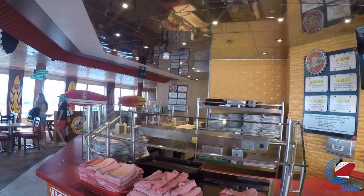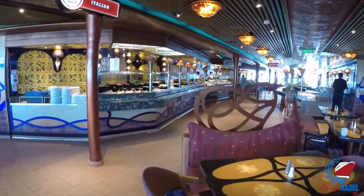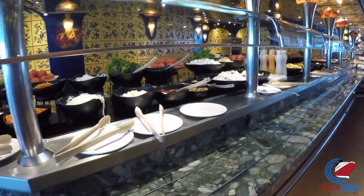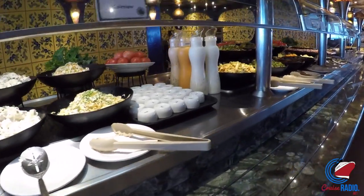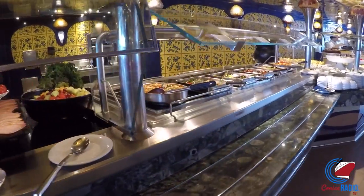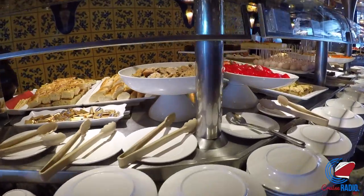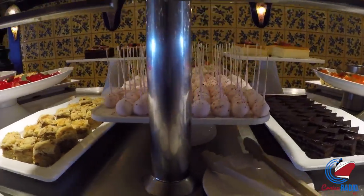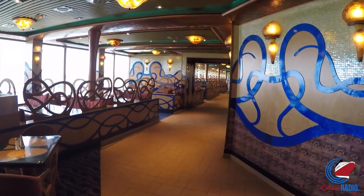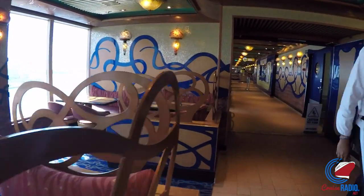Guy's Burger Joint is open from about 11:30 to 6 on embarkation day, then 12 to 6 on sea days and Nassau day — grab a napkin because those burgers can get greasy. The Lido deck marketplace on this ship is called Emile's. I like this ship because the Lido deck is mirrored — what you see here, if you walk to the back of the ship, it's basically the same setup minus the Mongolian Wok, so everyone isn't crowded in one spot.